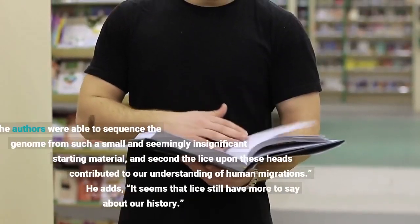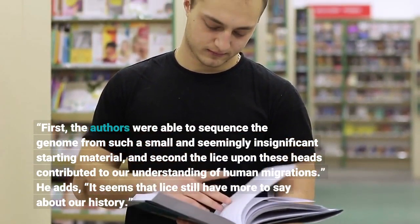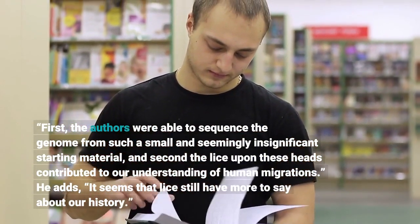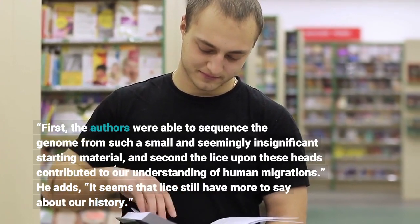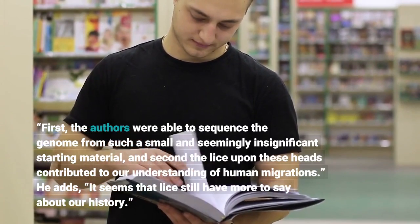"First, the authors were able to sequence the genome from such a small and seemingly insignificant starting material, and second the lice upon these heads contributed to our understanding of human migrations." He adds, "It seems that lice still have more to say about our history."